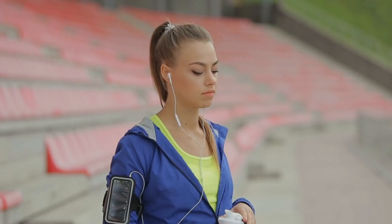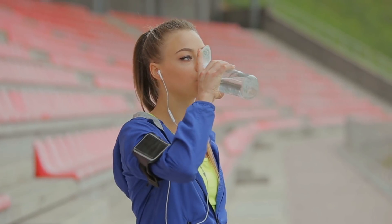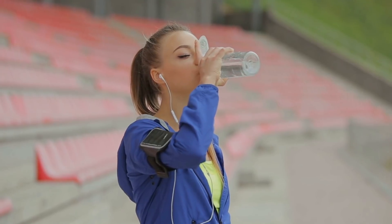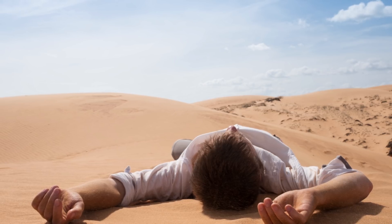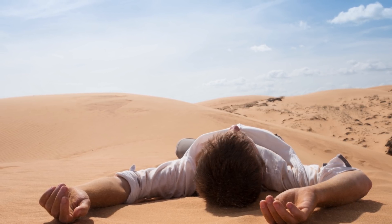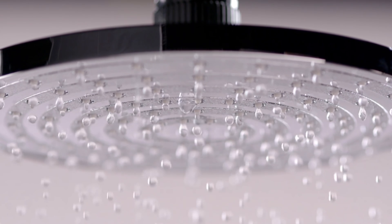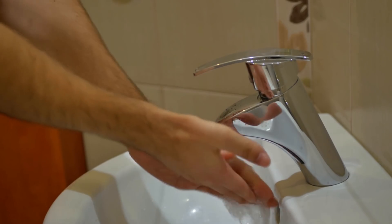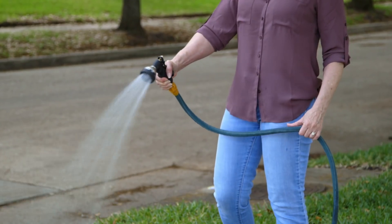We all need to consume around two liters of water per day just to survive. Every living cell in our body needs water to keep functioning. Without water, our bodies will simply shut down and we will perish within somewhere between three and seven days typically. But that's not the only water we use — there's all the other daily routines which consume water, such as showering, flushing toilets, washing hands, food preparation, cleaning dishes, and watering plants.